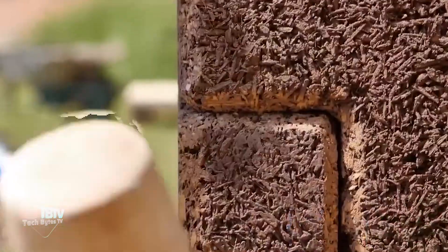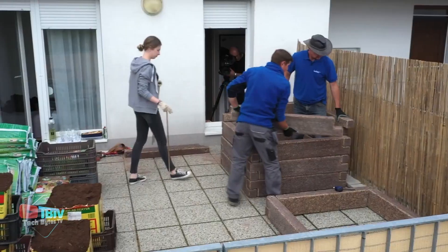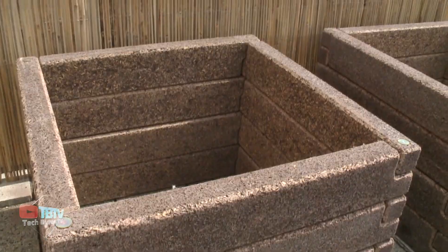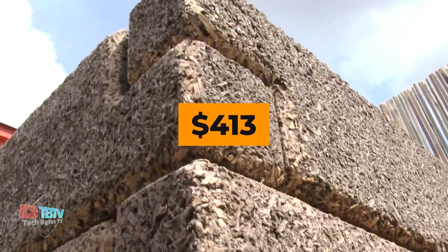They're fire-resistant and soundproof, making them ideal material for construction projects. Their durability ensures long-lasting performance, reducing maintenance costs over time. One problem with them is their high price — a set of 16 blocks for a flower bed measuring 120 by 120 by 80 centimeters will cost you $413.